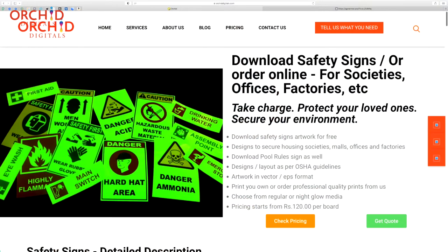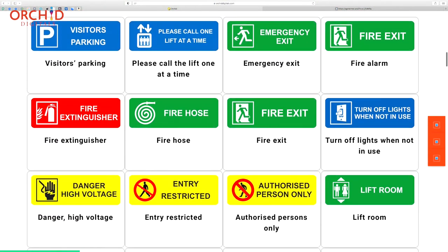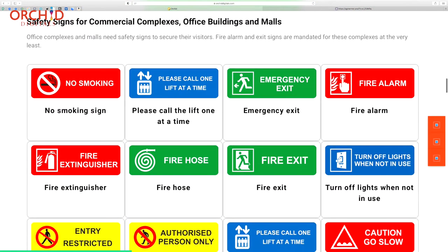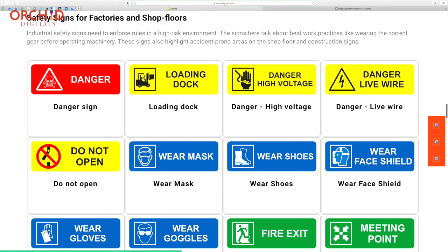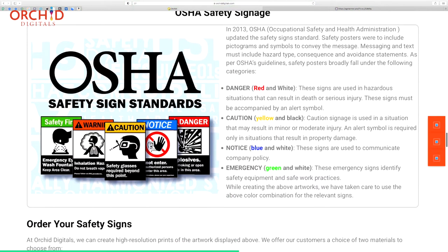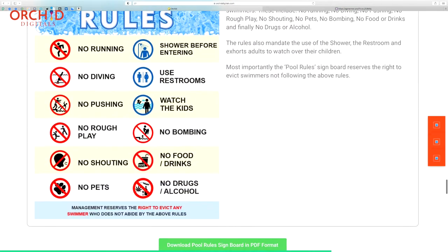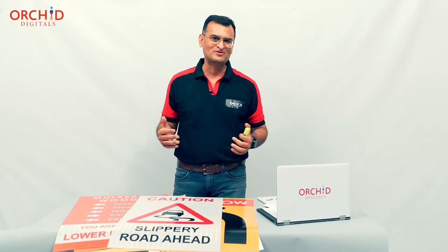Head over to the link shown on the screen and it will take you to a webpage on my site where you can download safety signs absolutely free. You will get fire exit signs, emergency exit signs, signs for malls, signs for shopping complexes, and safety signs like visitors parking for cooperative housing societies. Danger, hazard, wear mask, wear gloves — these kinds of designs and layouts for factories and shop floors. Each of these templates and designs is absolutely free.